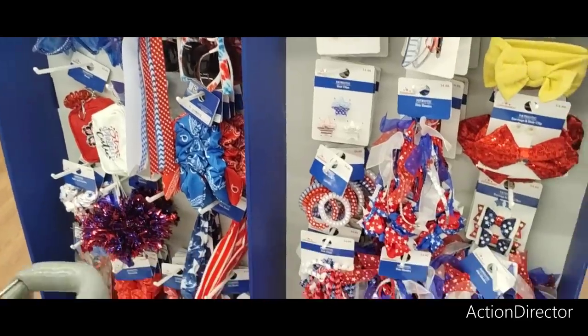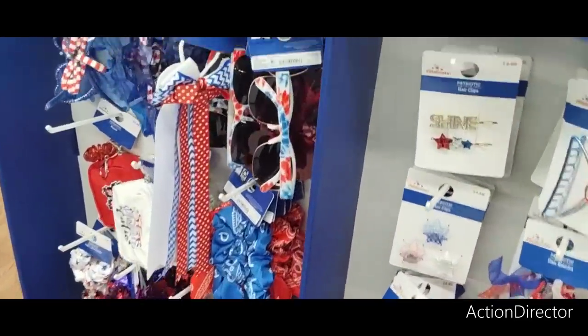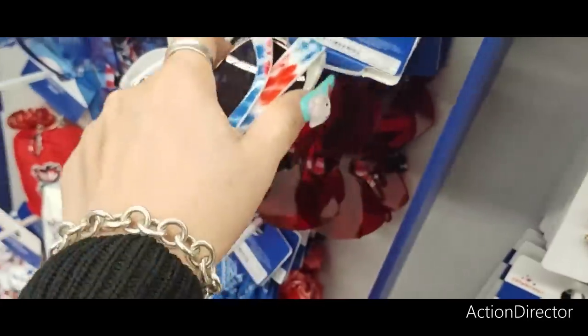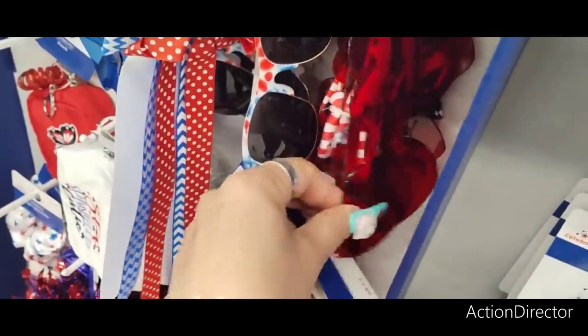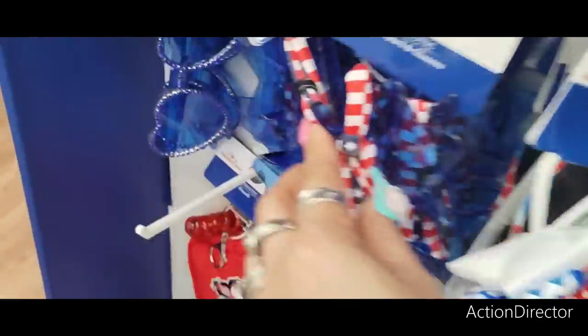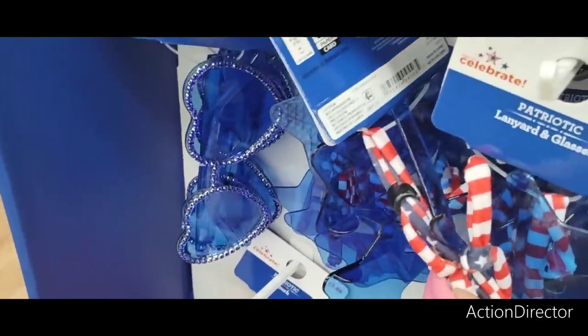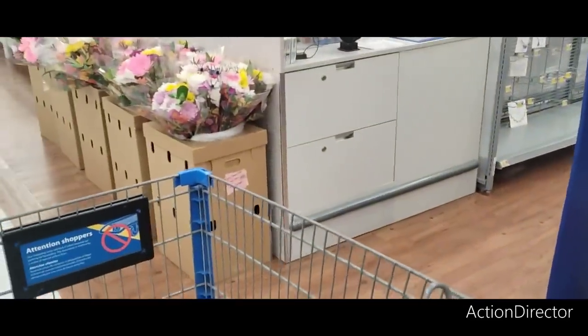There are lots of hair accessories at $4.88 and novelty sunglasses at $5.88. I do like the red heart ones — those are adorable. They also have lots of bouquets for mom — let's see how much these are.